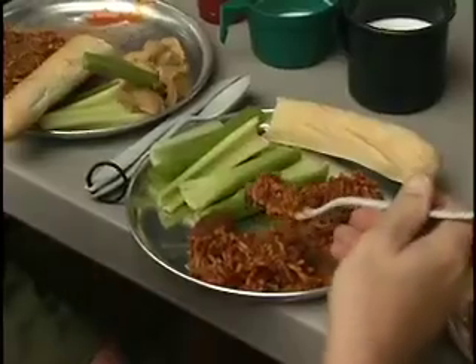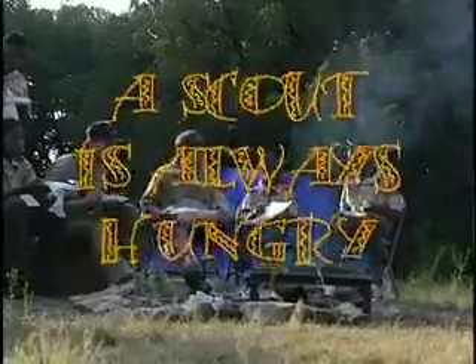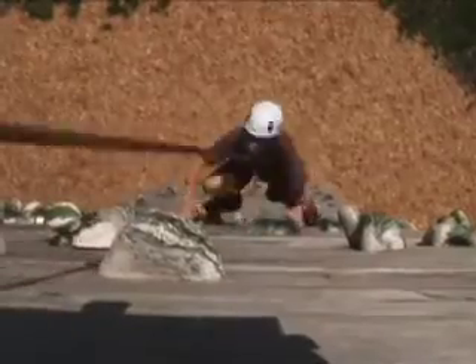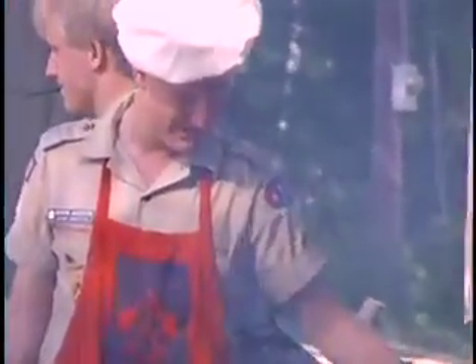By now, you already know how much a good meal means on a camp out. Remember the 13th Scout Law — a scout is always hungry. Besides tasting good, food is also the fuel that keeps you going strong through whatever a camp out may bring. Camp cooking is a skill that comes with practice. The more you do it, the better you get.